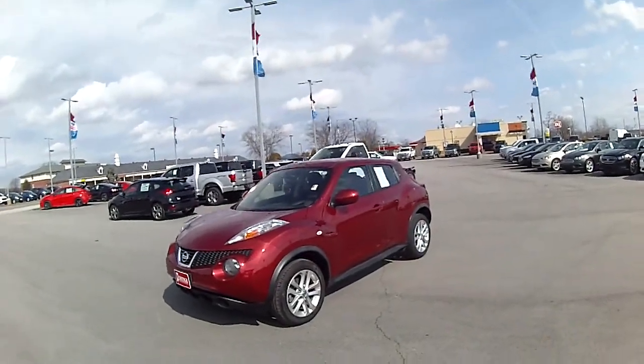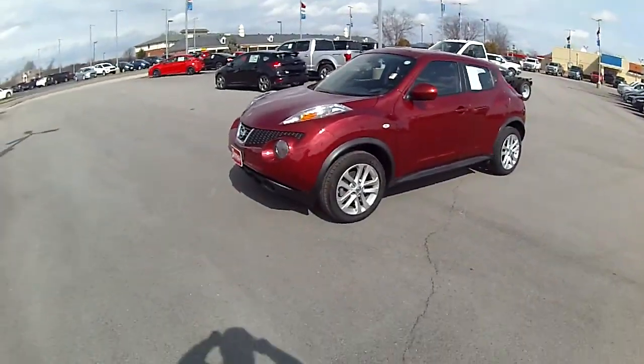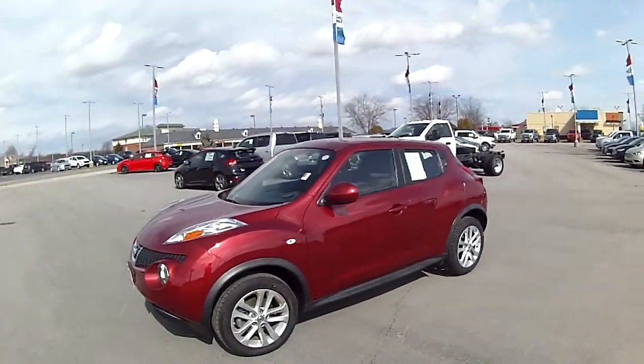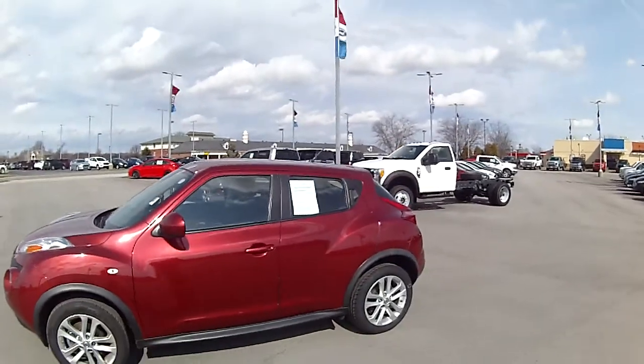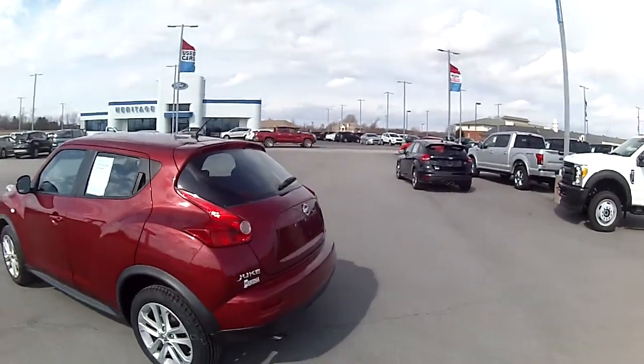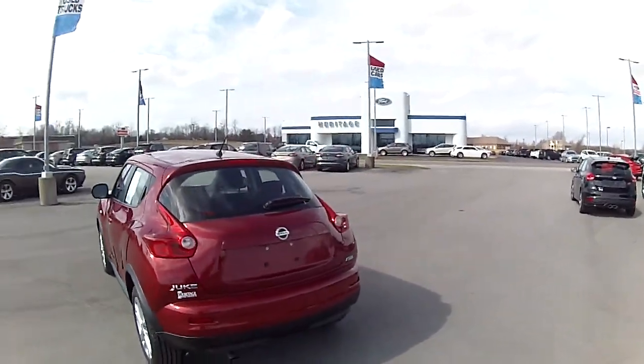Alright folks, this is Devin Bledsoe at Heritage Ford and today the vehicle that we'll be taking around the block is a 2013 Nissan Juke. This Juke is front wheel drive. It's got a 1.6 liter engine and it is an S model, which means it's going to be their standard base model.